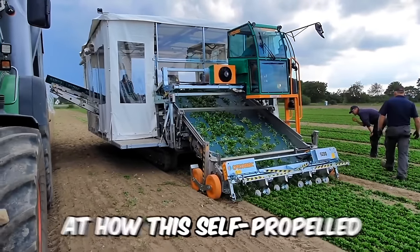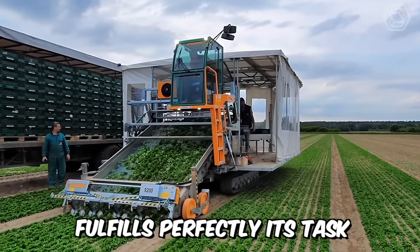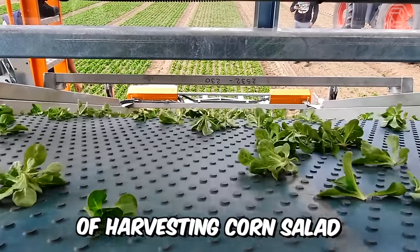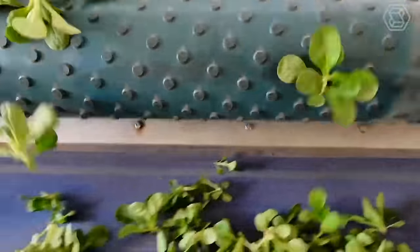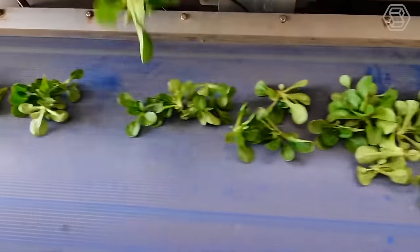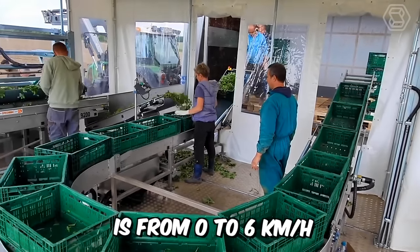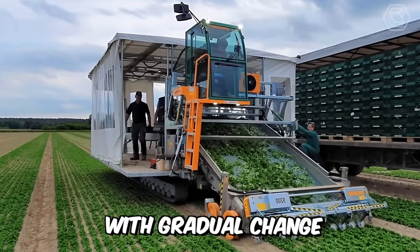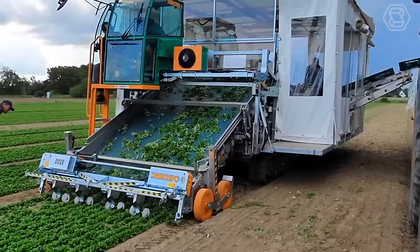Just look at how this self-propelled crawler harvester from Ordamec fulfills its task of harvesting corn salad. The advantages include a certified food conveyor belt and a stainless steel conveyor belt frame. The speed the harvester can develop is from 0 to 6 kilometers per hour with gradual change, and the machine can be controlled with a multi-functional joystick.